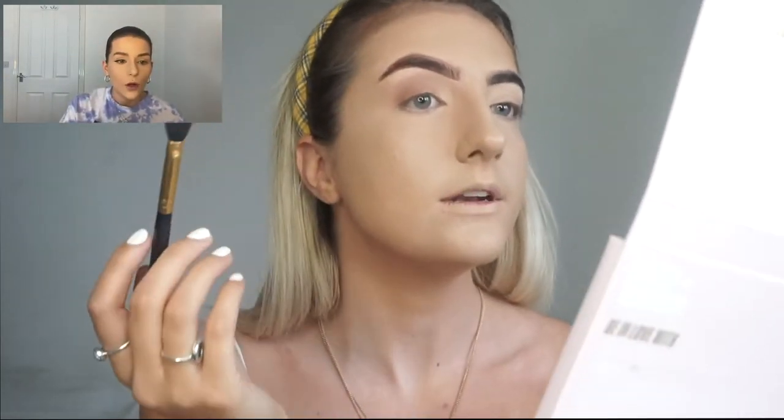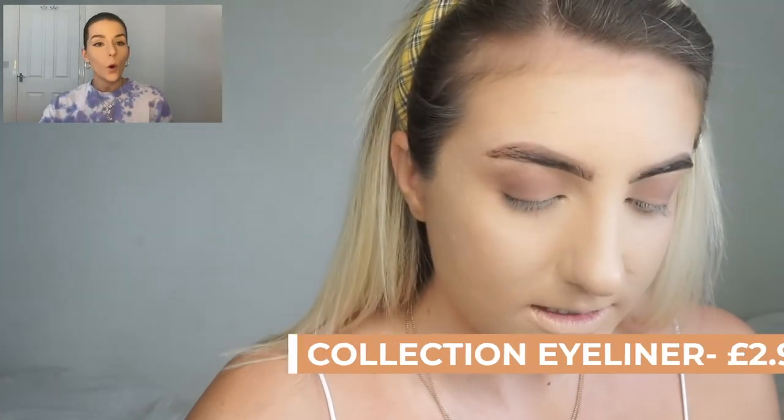I'm just using this Makeup Obsession Be In Love With palette — I saw it in Boots and thought I'd try it because I needed a new palette. I always use Revolution palettes. Actually, Makeup Obsession is the same brand as Revolution — learnt something new today! I'm going in with shades Soulmate and Beloved mixed together. I'm now going in with the Collection Extreme 24-Hour Felt Tip Liner — I used to use this all the time.